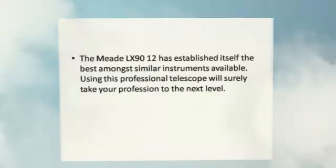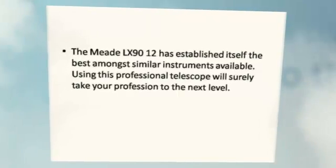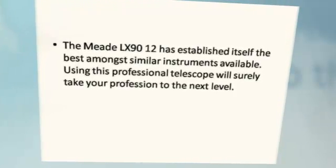The Meade LX 9012 has established itself as the best amongst similar instruments available. Using this professional telescope will surely take your profession to the next level.